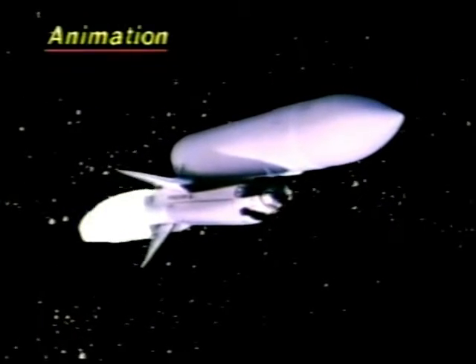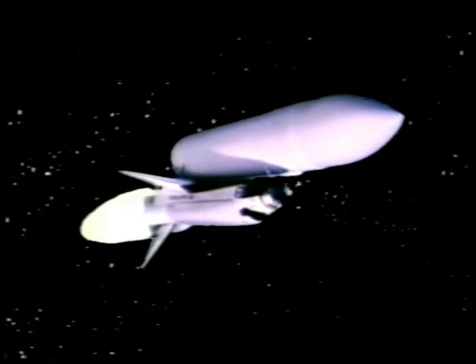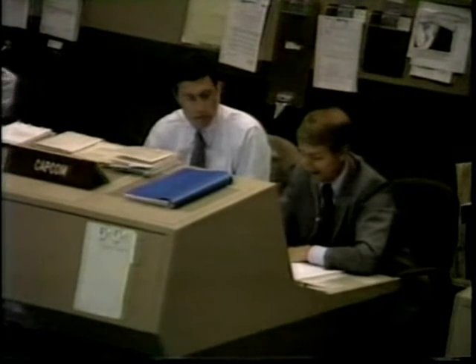And then they're going to take about eight months mapping the surface of Venus and sending all of that telemetry back to Earth. We're waiting for main engine shutoff now — that's mission control. The ATO call stands for press on to abort to orbit, should that become necessary.